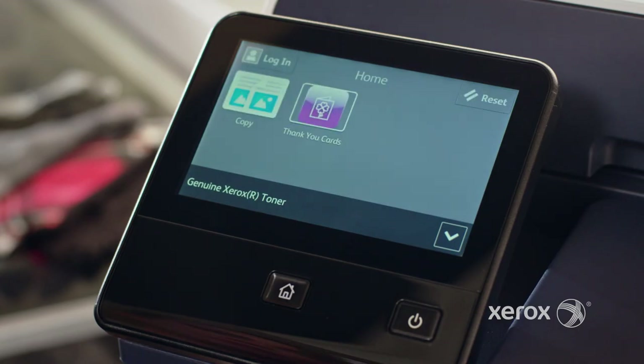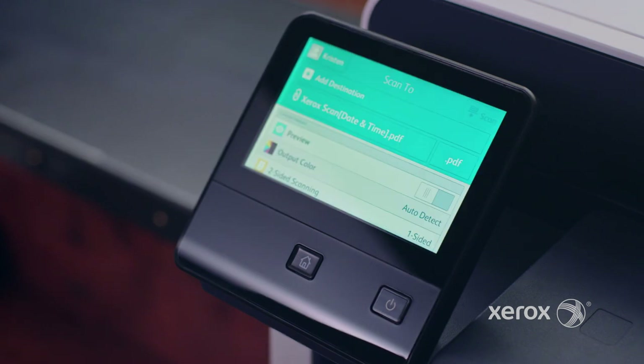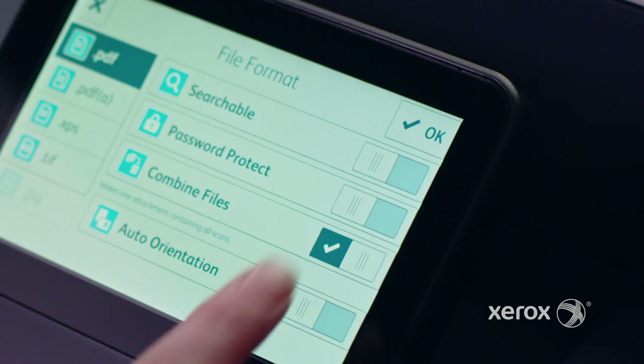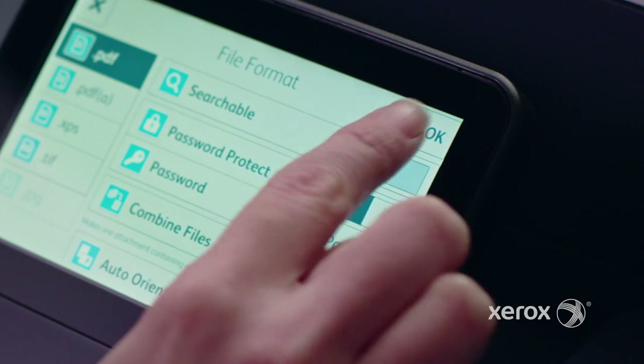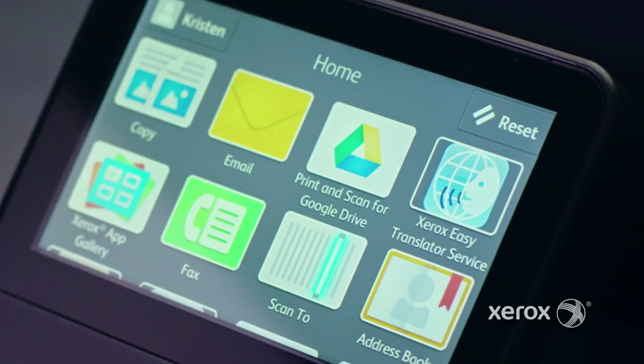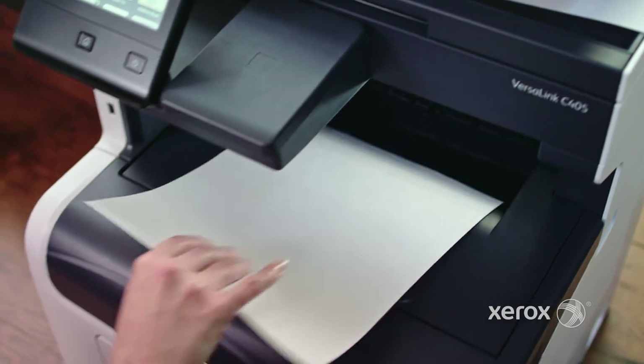You can also customize your individual interface, putting your most important apps front and center. And your sensitive documents are kept safe with ConnectKey technology's optimized security. In the shrinking world of business, the ever-expanding app gallery brings innovative technologies like Xerox Easy Translator Service that enable you to work smarter and faster.